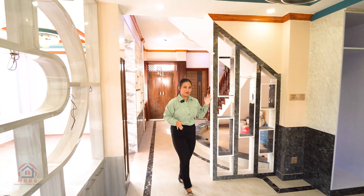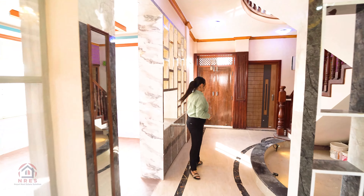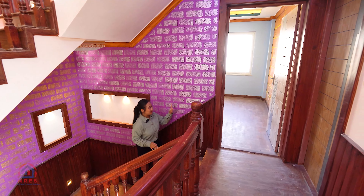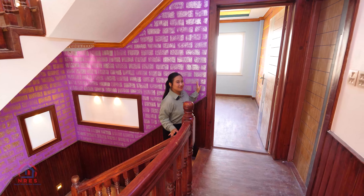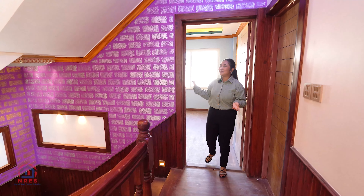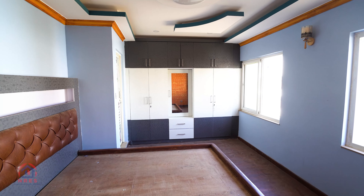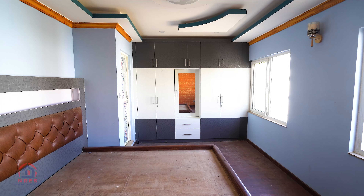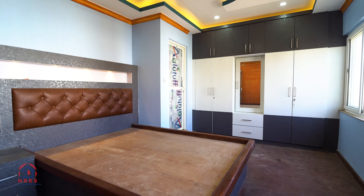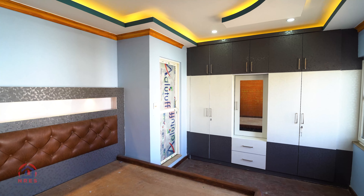Now we are heading towards the first floor of this beautiful bungalow through this wooden dock-leg staircase. It is an L-shaped staircase and you can see the attractive wall design and wall color. Now we are moving towards the master bedroom of this house. It has a high-quality wooden door, a bed and drawer setup, and an attached bathroom. That is all about our master bedroom.